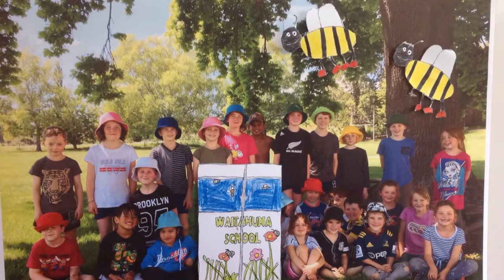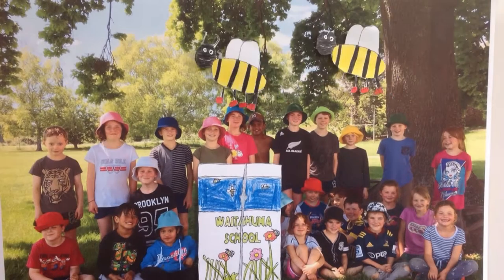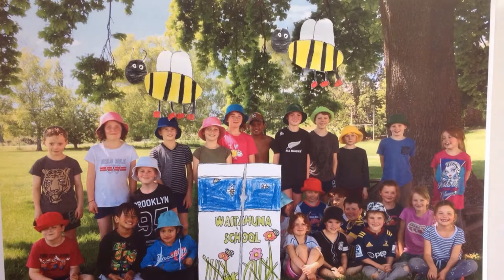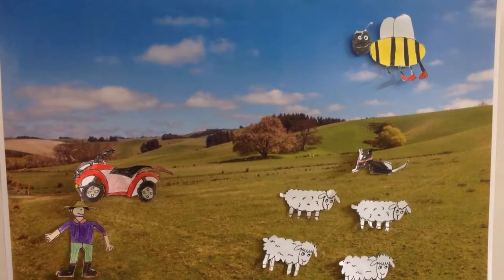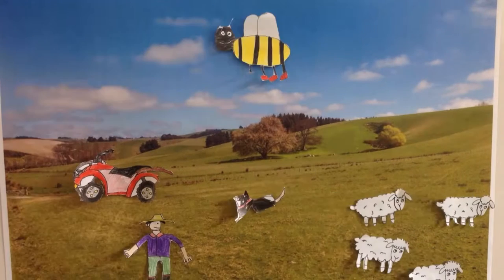The pupils created this video of the beehive as part of their digital curriculum. It tells of how the wild swarm was domesticated, and pupil Beth Homer says they made little drawings of the characters to move along step by step for the animated movie.